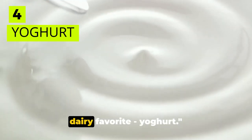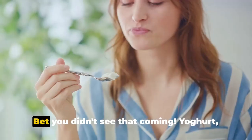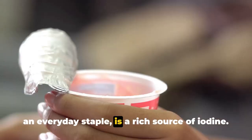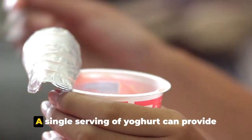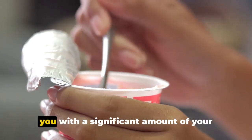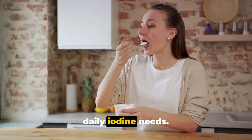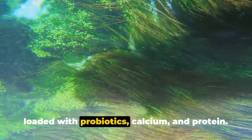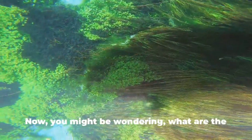At number 4, we're checking out a dairy favorite: yogurt. Yogurt, an everyday staple, is a rich source of iodine. A single serving of yogurt can provide you with a significant amount of your daily iodine needs. But that's not all — yogurt is also loaded with probiotics, calcium, and protein.